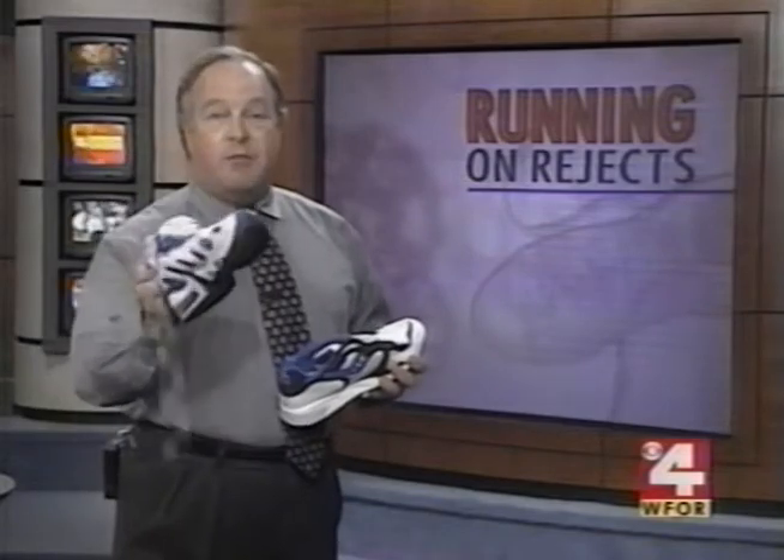Nike insists defective products don't get to their stores, and Saucony says its defects are not on the market either. The company declined further comment without seeing the actual shoes. We found the problem is more widespread than just these two manufacturers. And Nike says if your air supports get punctured or deflated, you should stop wearing them immediately and return them to the factory.